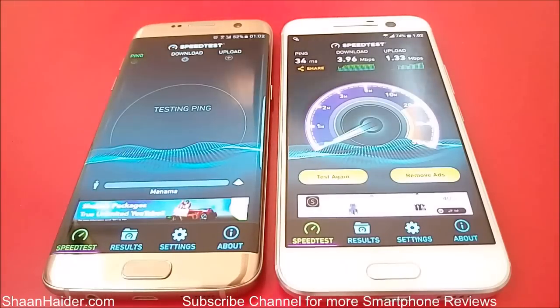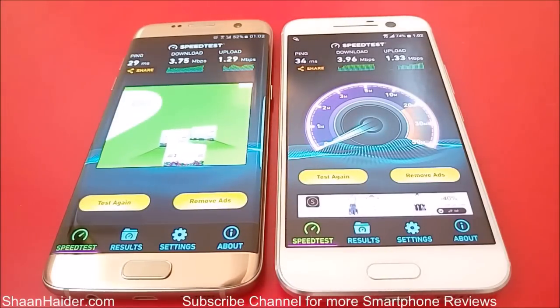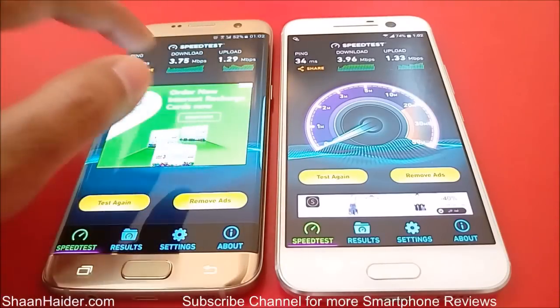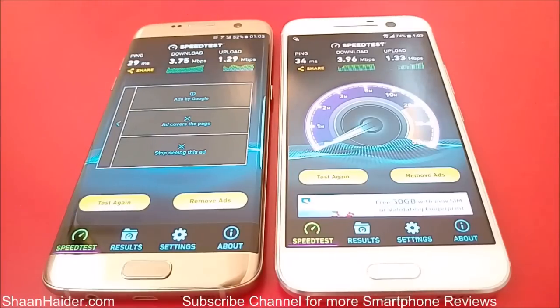So let's start it. The test is finished for our S7 Edge as well. We can see that the downloading speed is 3.75 Mbps and uploading speed is 1.29 Mbps.